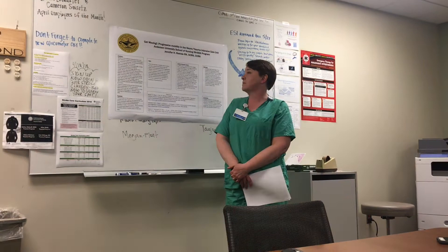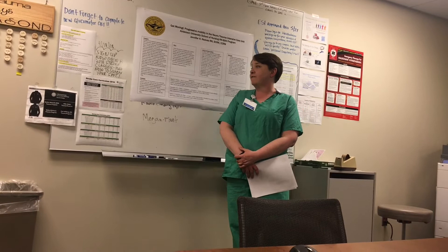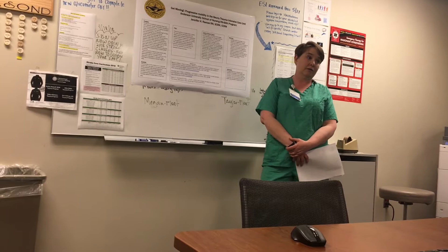Neurotrauma patients in particular also have additional barriers for safe mobilization. They usually have injuries to multiple systems. A landmark study found that patients discharged from an ICU lose 18% of their body weight, have a decreased six-minute walk distance, and that only 49% of these patients will actually return to work by the end of six months after discharge.